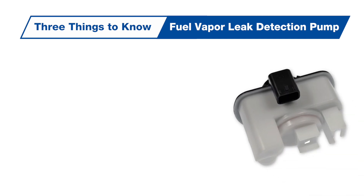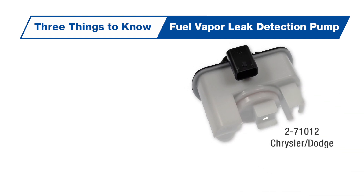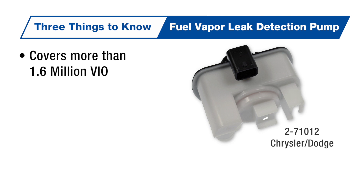Three things to know about our newest fuel vapor leak detection pump: it covers more than 1.6 million vehicles on the road.